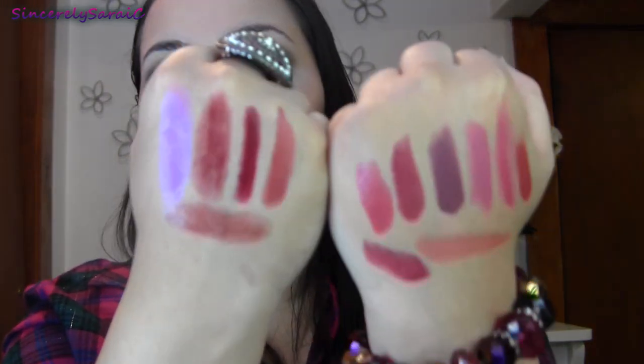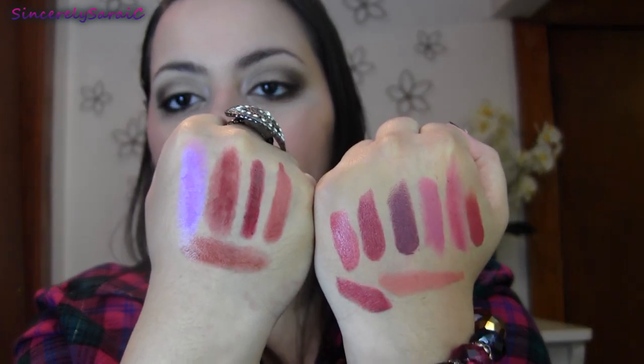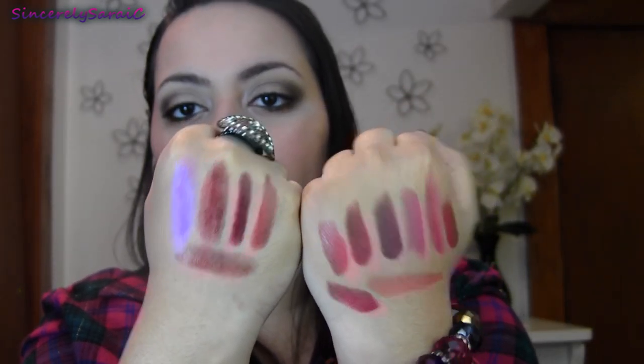So those are all of my favorite fall lip colors — I hope you guys enjoyed! If you want to see my favorite fall lip glosses, let me know in the comments below and I will do that for you. Thank you all for watching and I'll talk to you guys in the next video — bye!